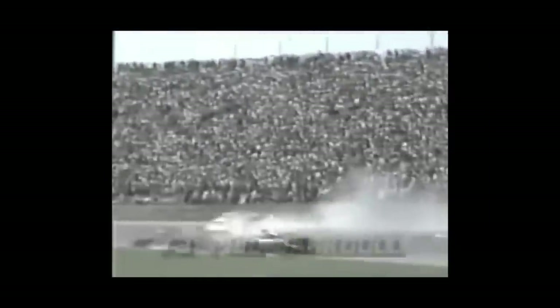Then, just moments after his car came to a halt, it burst into flames. Phil was able to hop out of the car completely by himself and even wave to the crowd. According to several accounts, he blew an engine and then was tagged by another car, but that isn't caught on video.